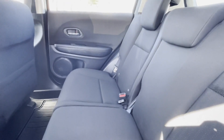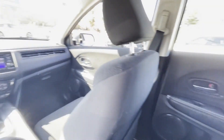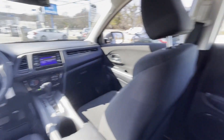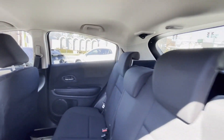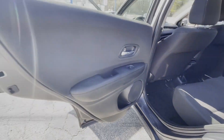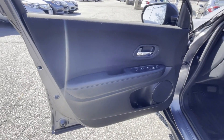Automatic headlights, auxiliary input, aluminum wheels, stability control, passenger side airbag sensor, adjustable steering wheel, daytime running lights, traction control, cruise control, power side view mirrors.